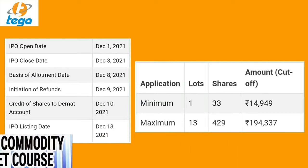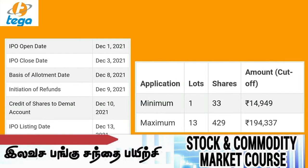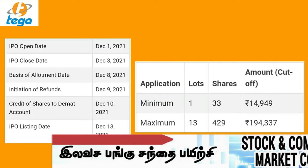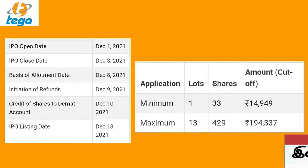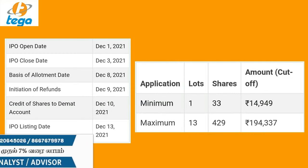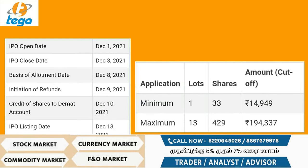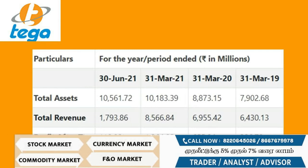Retail investors have a 35% reservation. Retail investors can invest more than ₹2 lakhs maximum. The non-institutional investor (NII) reservation is 15%, and QIB is 50%.